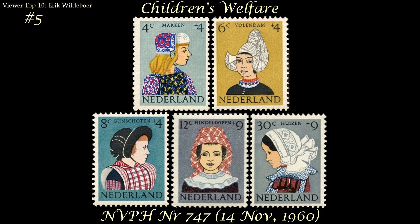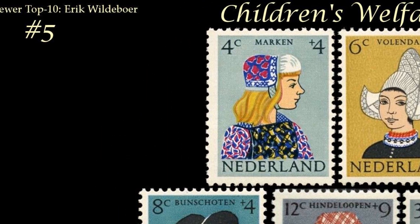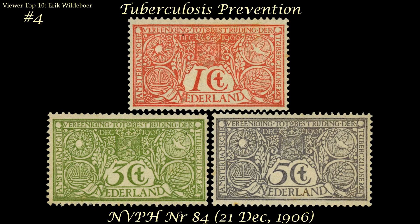At number five is a children's stamp issue for children's welfare, showing children wearing traditional costumes. Eric really likes these showing off traditional clothing — pretty neat, he says. His favorite one is probably the one showing the traditional clothing of Marken.